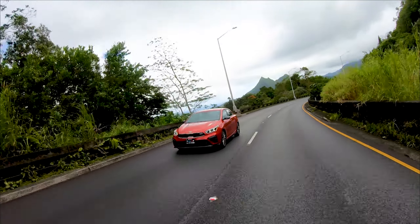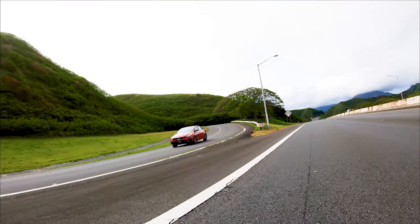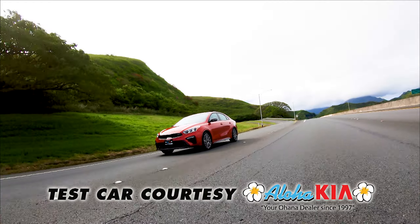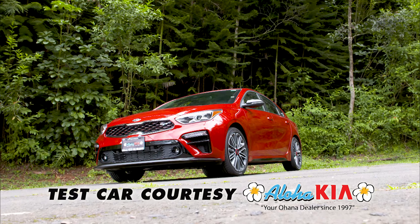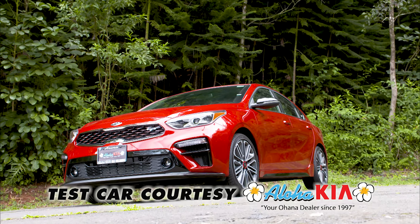Besides multiple airbags and curtains, this Kia has numerous safety assists and warning systems. The new Forte GT provides a good mix of performance with good fuel mileage. And like all Kias, a comprehensive long warranty gives buyers additional comfort. If you're interested, visit Aloha Kia on all the major Hawaiian Islands.